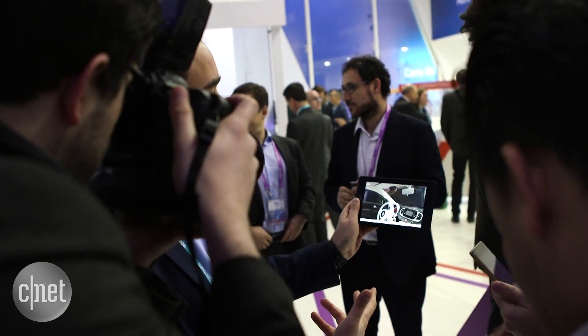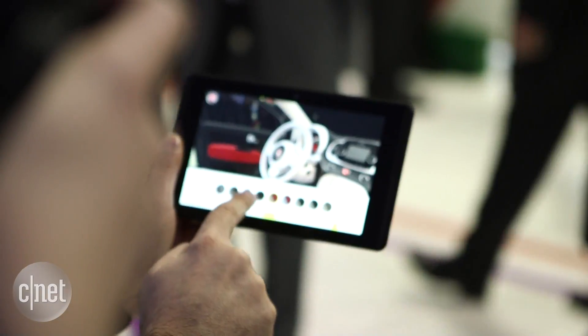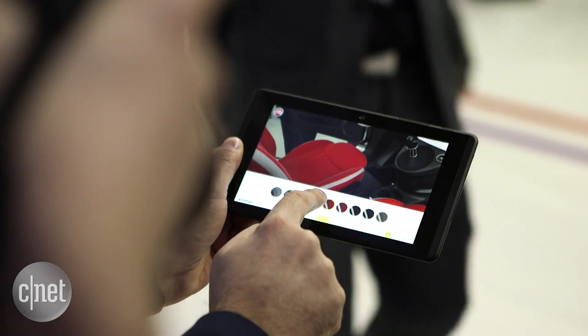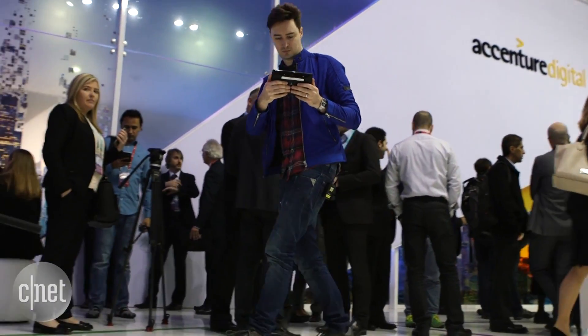When you buy your next car, there may be no need to traipse all the way down to the dealership. We're taking a look at some technology that lets you explore a car from the comfort of your mobile device. This has been put together by Accenture using Google's Project Tango, which is a rather exciting system for exploring virtual spaces and objects using a mobile gadget like a tablet.